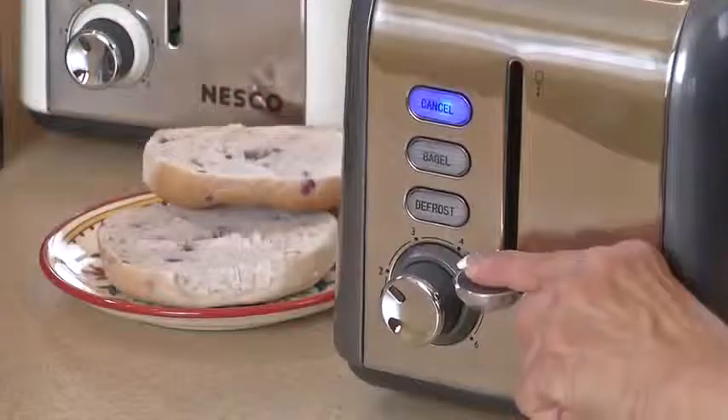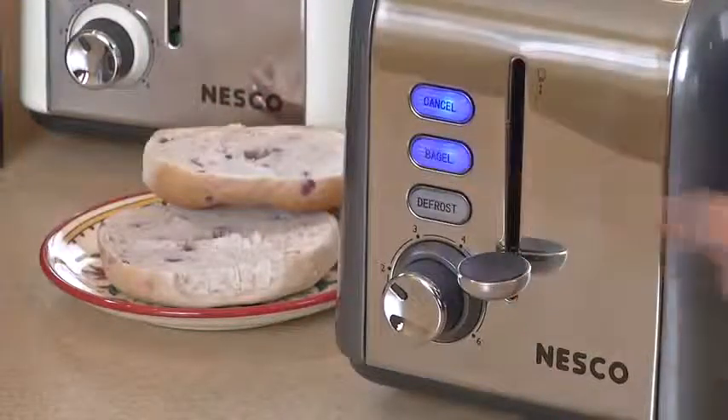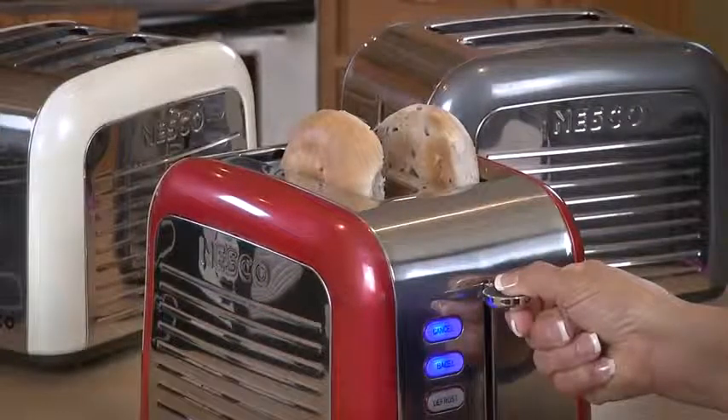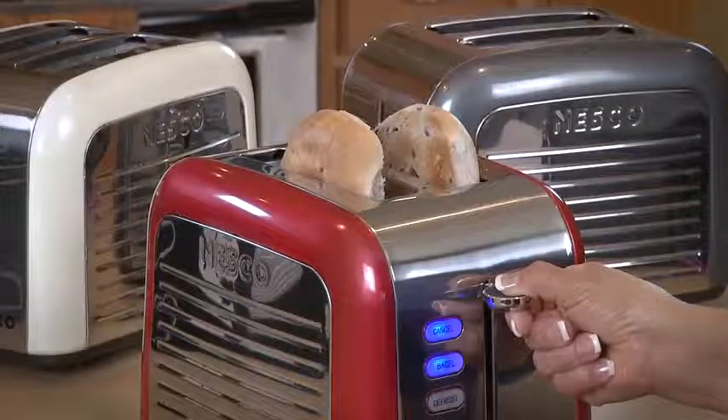Functions include cancel, bagel, and defrost, all with blue backlights. Plus, the lift and look feature lifts toast out of the toaster to check progress, but does not cancel the toasting cycle.